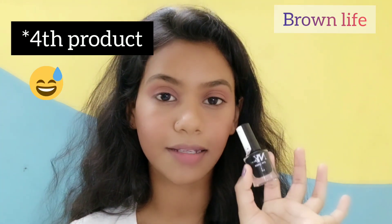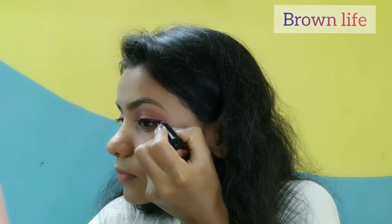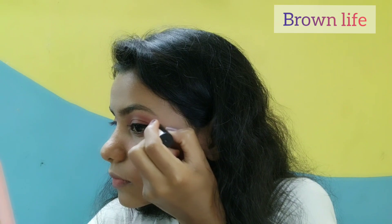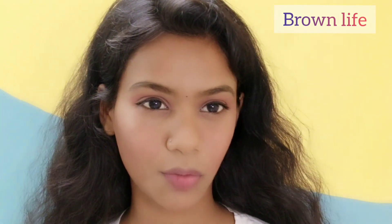The third product I am going to use is the NY Bae eyeliner. I can't survive without eyeliner — I love using it, so I kept it in my five-product makeup challenge and I skipped compact for this. As you can see, I am done with my eyeliner and both eyes look like sisters. I am using the same eyeliner to do my bindi, because you must have noticed I apply a bindi in every single video of mine — I just can't survive without it.